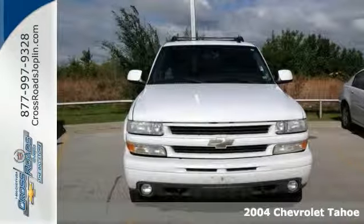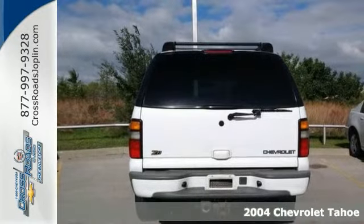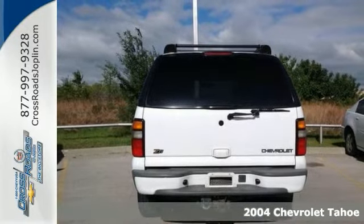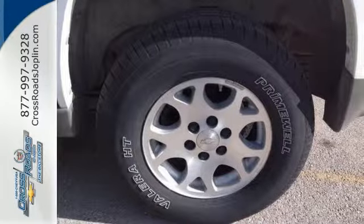When was the last time you smiled as you turned the ignition key? Feel it again with this stunning 2004 Chevrolet Tahoe. This fantastic Chevrolet is one of the most sought-after used vehicles on the market because it never lets owners down.